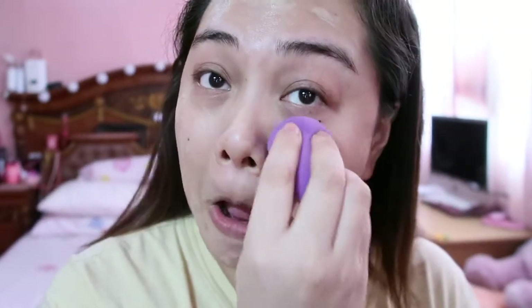For the foundation, I'm going to use the Guerlain Peru Gold, with a really purple beauty blender. What I notice about Guerlain is the smell. This is light to medium coverage, so I need a second layer.